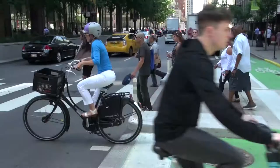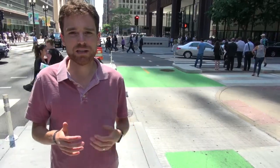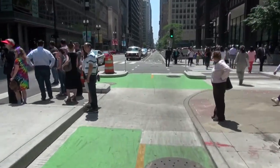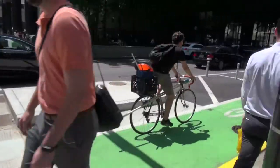So that conflict zone is so important. You can see the concrete bump-outs that provide that layer of protection for people biking through the intersection. You don't have to worry about turning conflicts with vehicles.